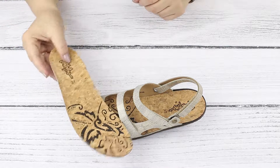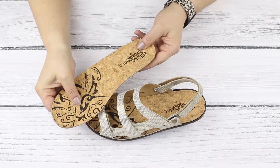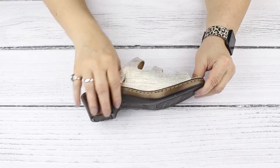The removable footbed is thick with a cork-like finish for smooth contact with the skin. The inside is high and full to conceal even a thick orthotic.